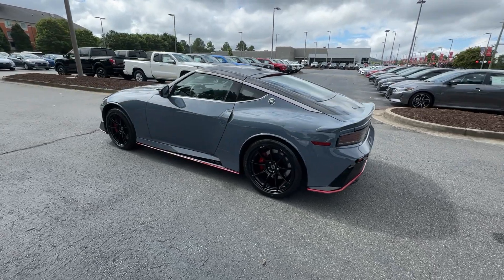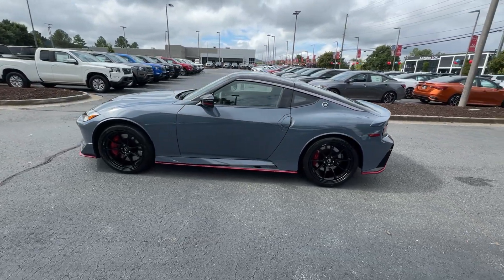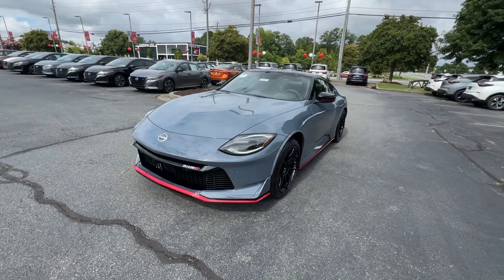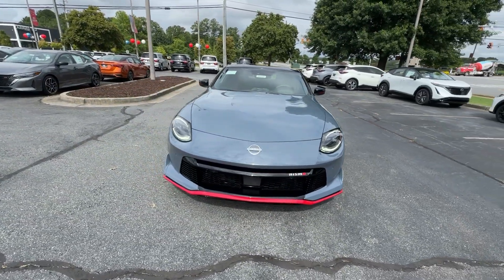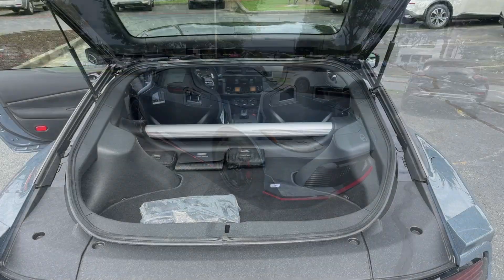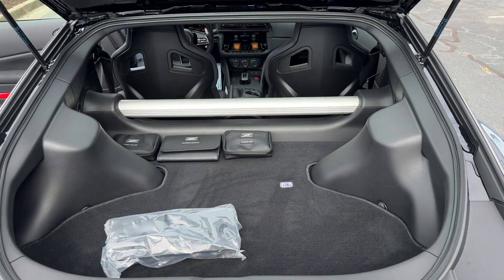These are just some of the great options this vehicle comes with: navigation system, keyless entry, heated mirrors, satellite radio, blind spot monitor, steering wheel audio controls, alarm, aluminum wheels, electronic stability control, rear spoiler.